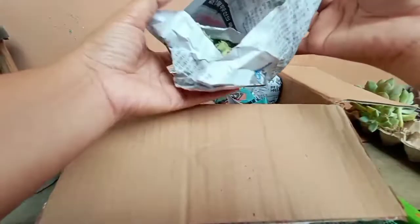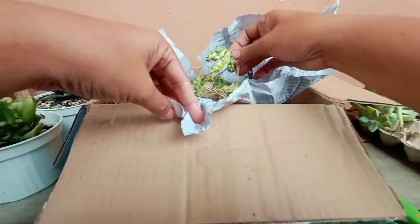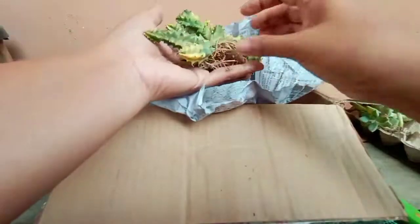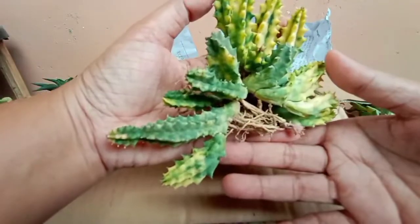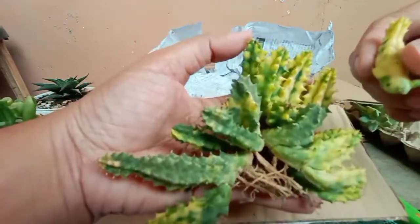Next one is... we have... This is the Variegated Stinky! There are a lot of them. I can separate them. Okay, that's perfect.